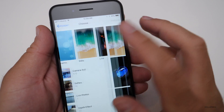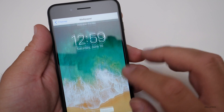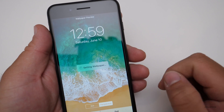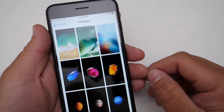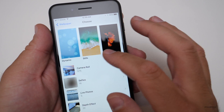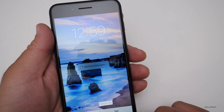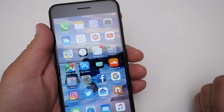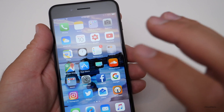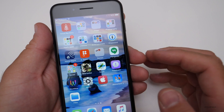I'll demonstrate — going into wallpaper, here's an old one, maybe we'll go to the new iOS 11 one and set it. This is actually what crashed my phone to begin with. It worked okay this time, but other times it just won't work at all. I'll set both and the wallpaper's set — that seems to be okay.